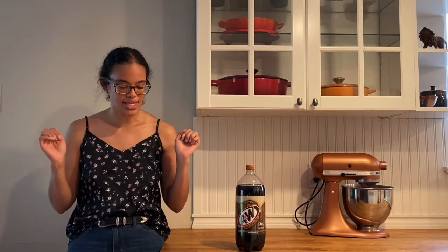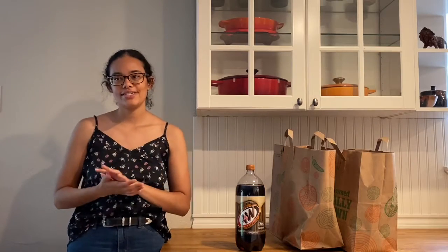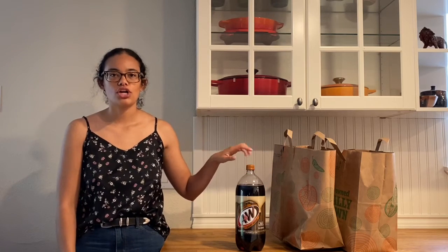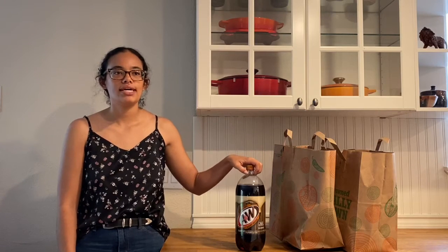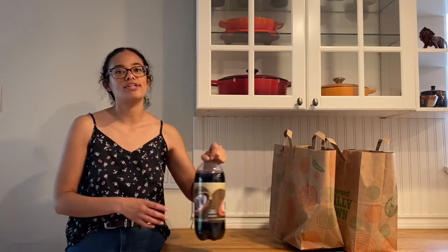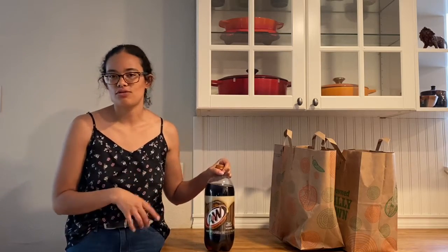Let me start with the Safe Mart items. The first Safe Mart item is root beer. I plan on making some slow cooker pulled pork sandwiches and I cook the pork in root beer in my crock pot, so I'm excited for that because I've made it once before and it was so delicious. And then we'll just drink the leftover root beer.